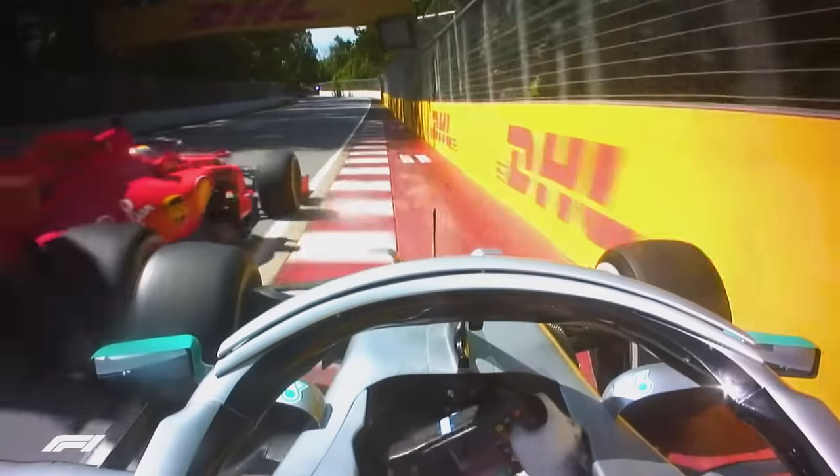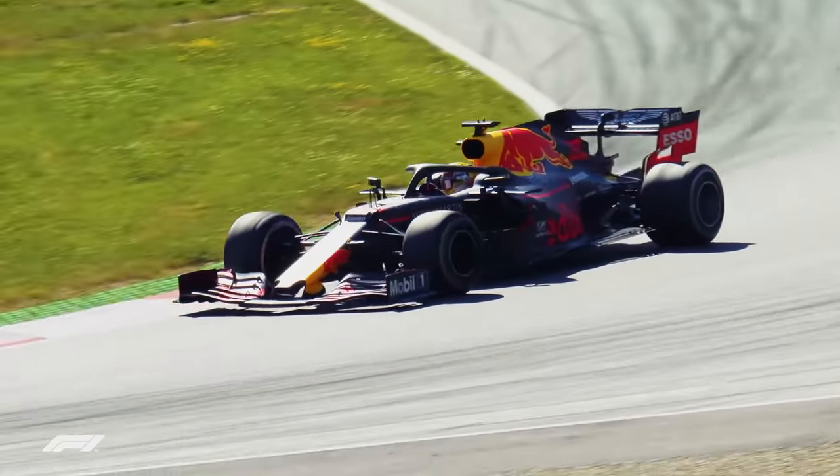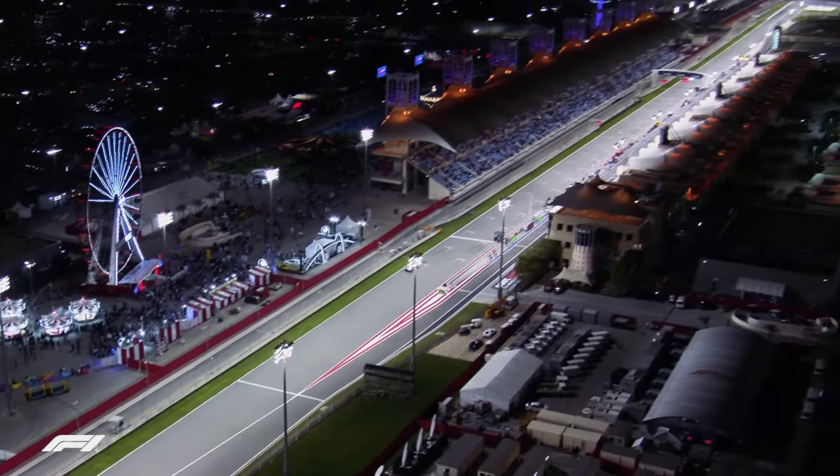Sebastian Bellon goes wide and Lewis Halton thought there was a gap! Go to door, Binnagard, Binnagard! Yeah! And Leclerc on pole, incredible!